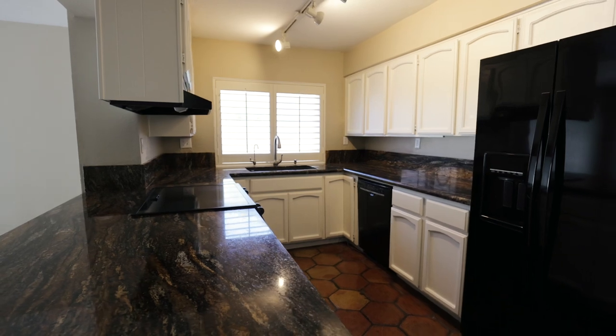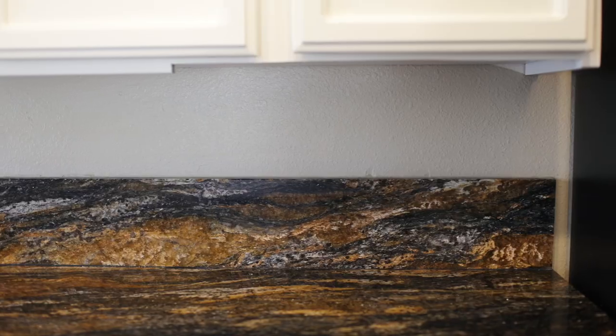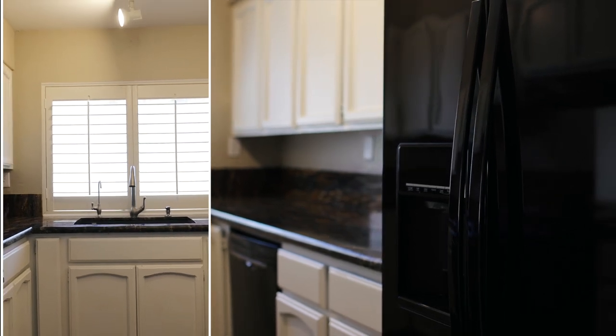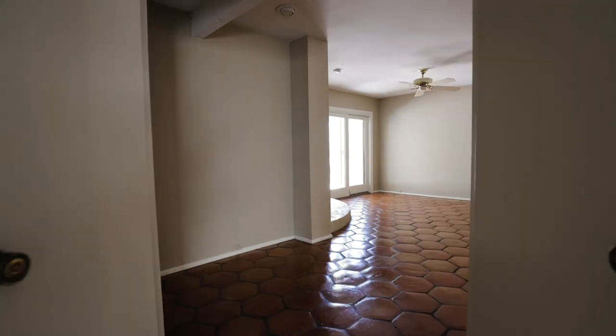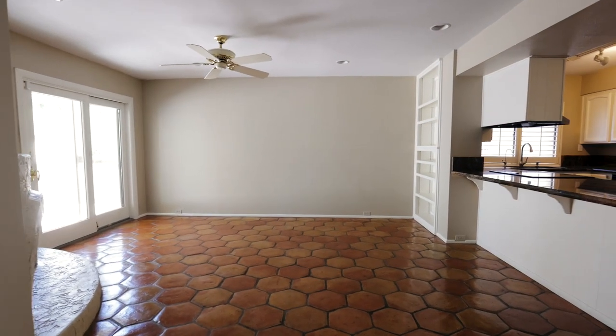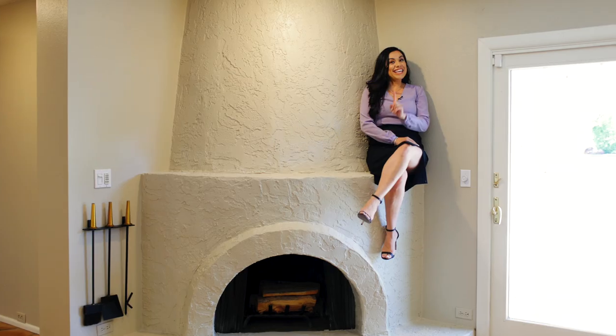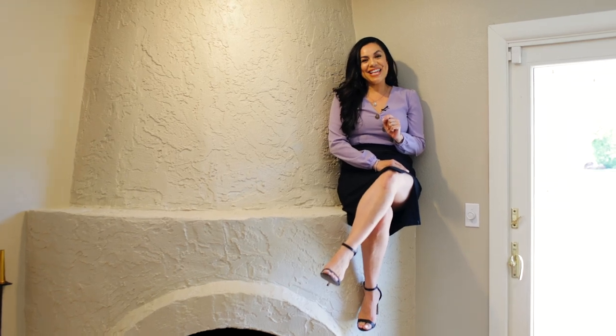Other key features include this show-stopping kitchen and its vibrant granite countertops, white cabinetry, overlooking your generously sized family room with one of two beehive fireplaces. Can you guess where the second one is? You'll have to keep watching to find out!